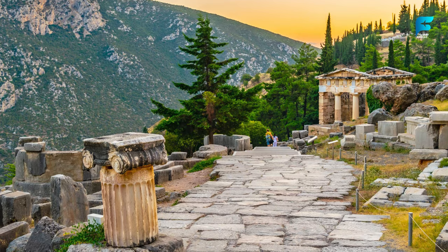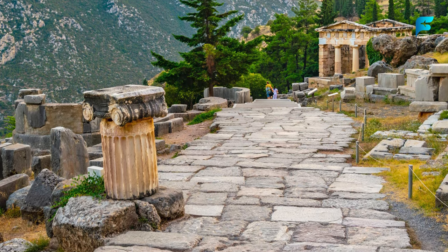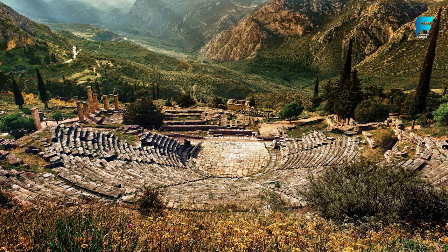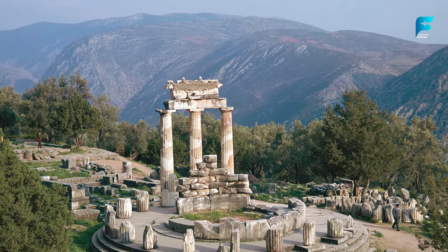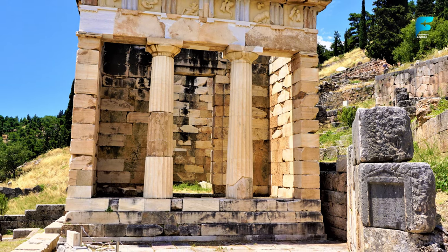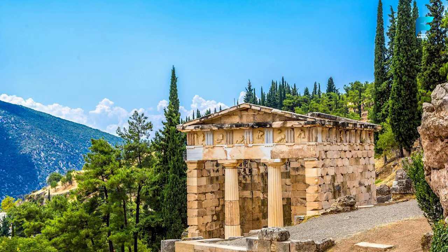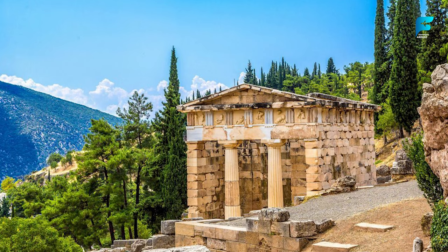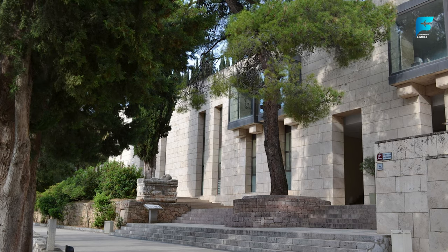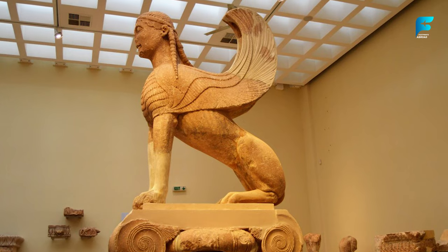Delphi is one of the most important archaeological sites in Greece and a UNESCO World Heritage Site. Considered the center of the world by the ancient Greeks and home of the Oracle of Apollo, you can see the remains of the Temple of Apollo, the Treasury of Athens, the theater, and the stadium. You can also visit the nearby Delphi Archaeological Museum, which displays impressive artifacts like the bronze charioteer statue and the Sphinx of Naxos.